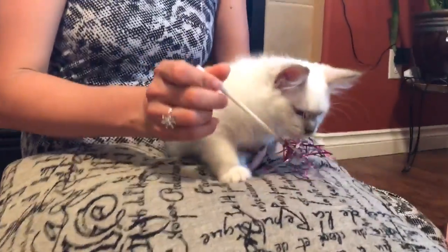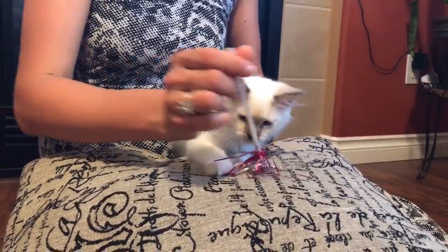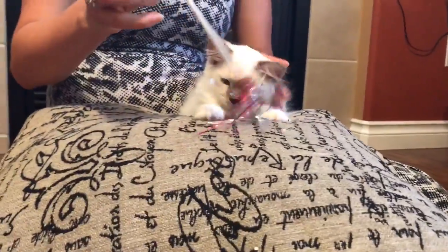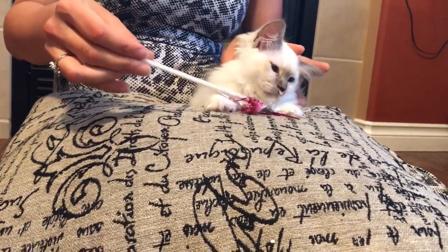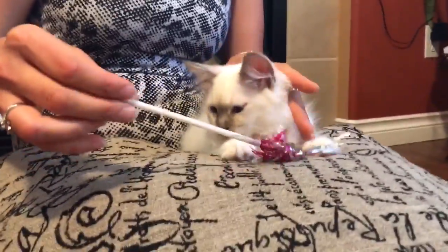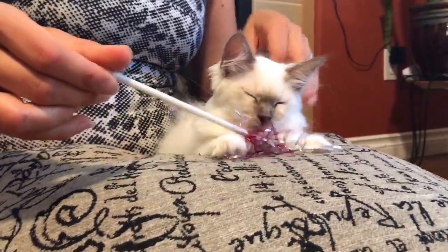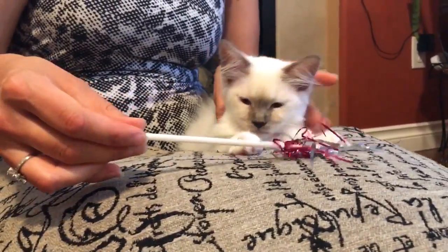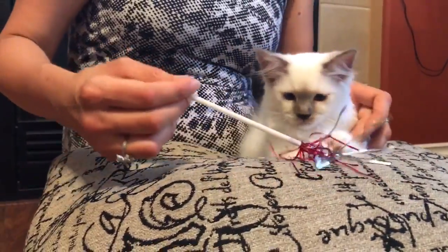Our breeder recommended that Snowflake stay on kitten food up to one year old. After she reaches one year, we will slowly introduce her to adult cat food — mostly because the kitten food variety is very limited. Royal Canin has only one canned food type, and Pro Plan has two, and kittens can get bored of the same food.